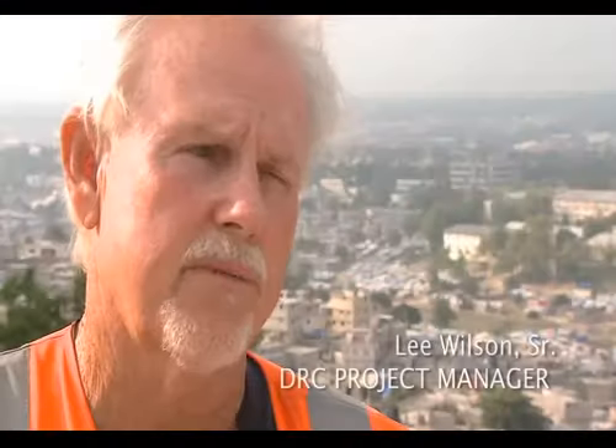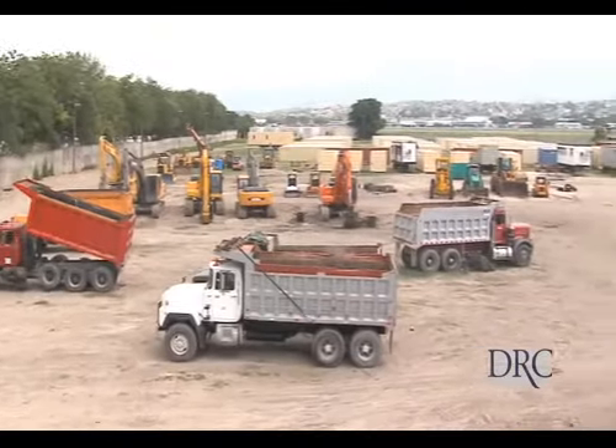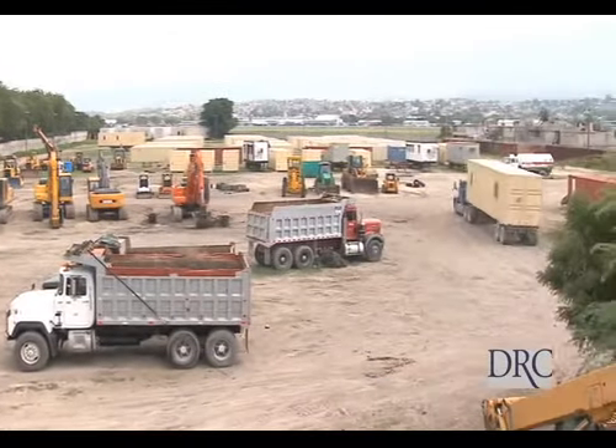If I was selling DRC as far as a debris contract in Haiti, I'd say look at our record. We were here first. We've gotten the job done. We've got the most experience in this kind of work.